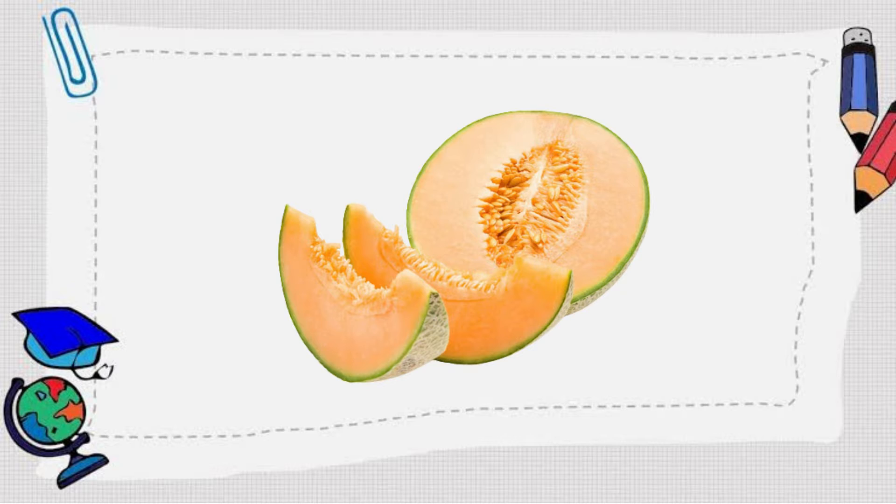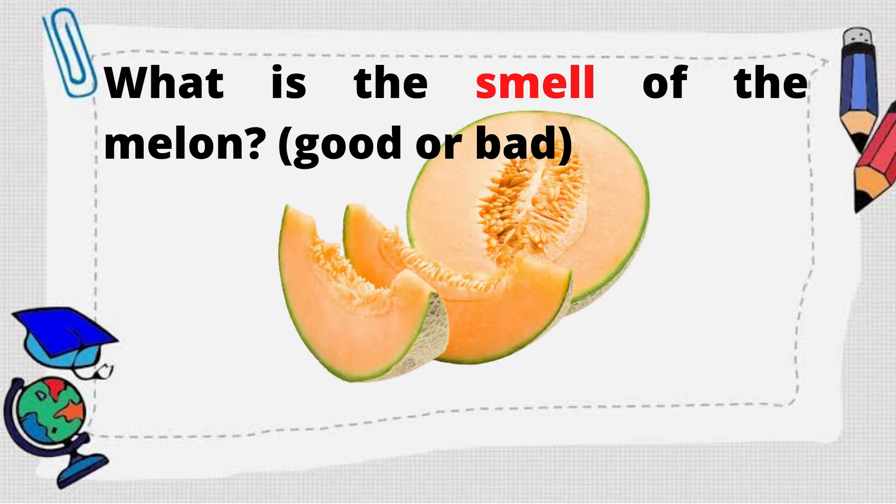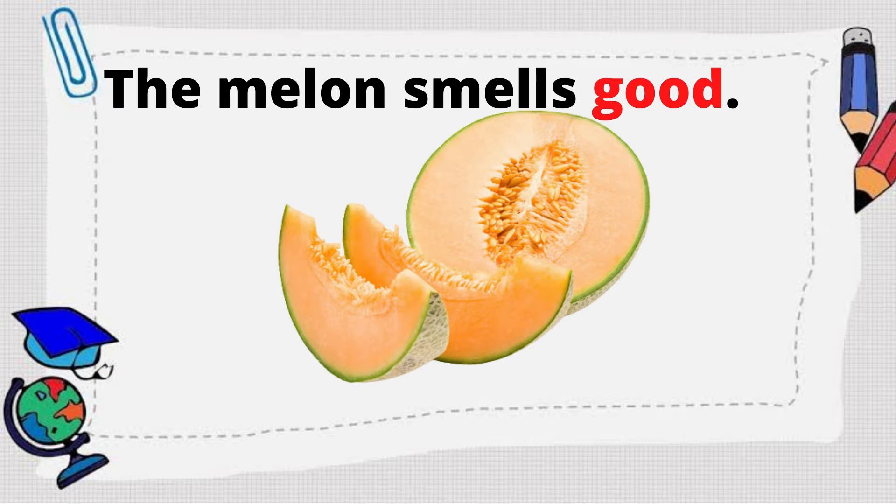What is this? That is a melon. What is the smell of the melon — good or bad? The melon smells good!